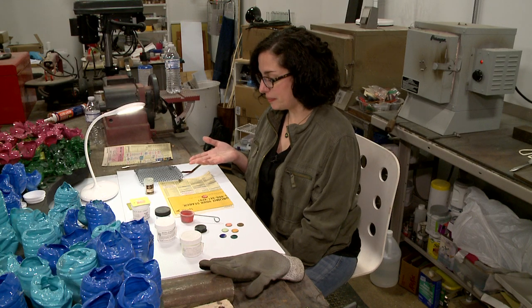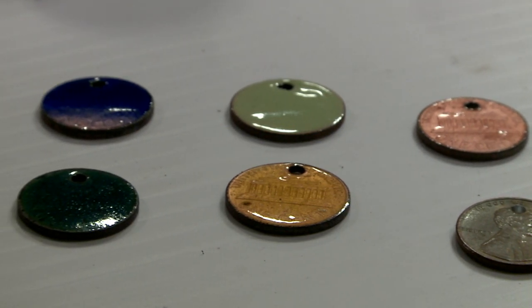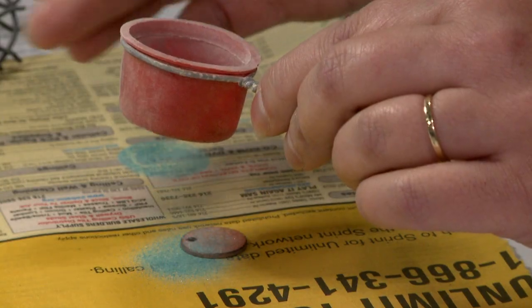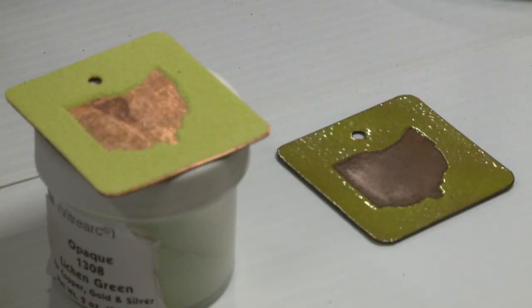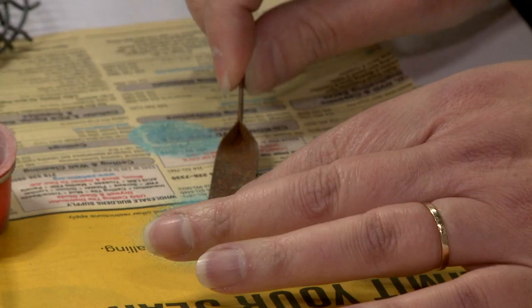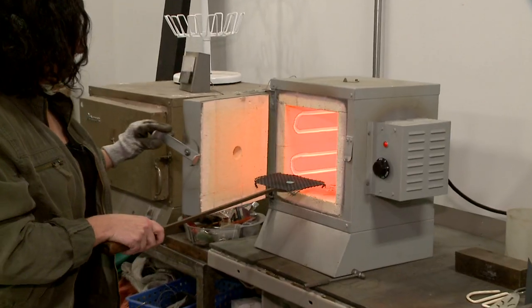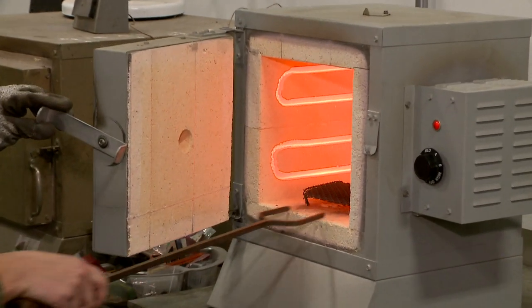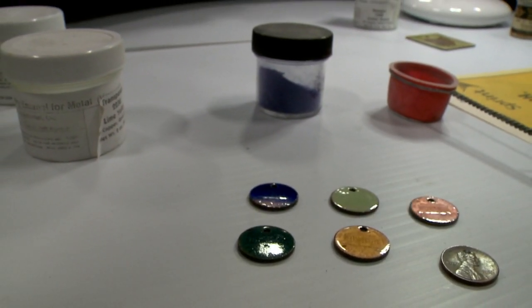One of my most popular items that I sell of my enamels are my lucky pennies. I work with enamel on copper, which is not a very common medium for artists. I use old pennies that are 100% copper, and enamel is a powdered glass. When fired in a kiln, it fuses to the metal, and it stays in the kiln for about a minute to a minute and a half. I make art and jewelry, items for the home.